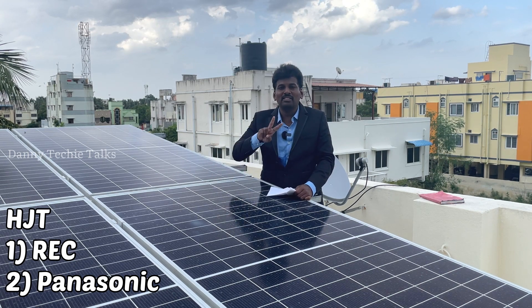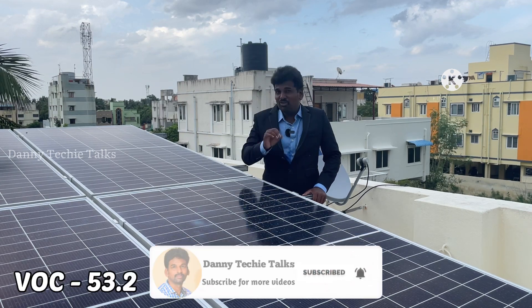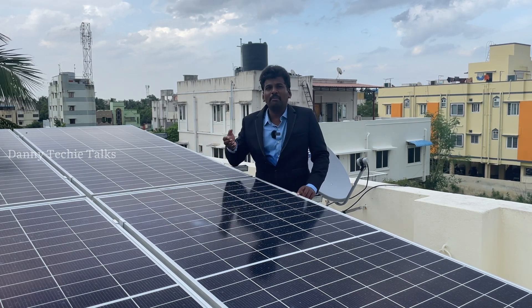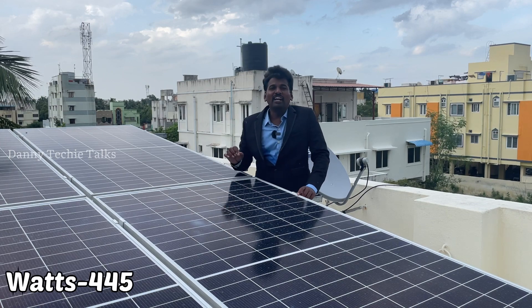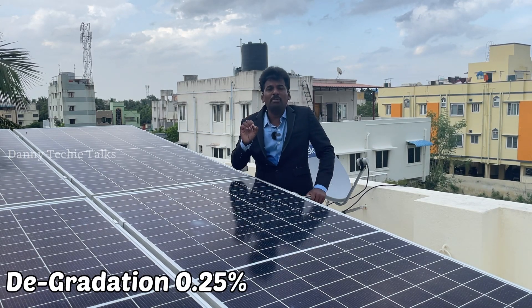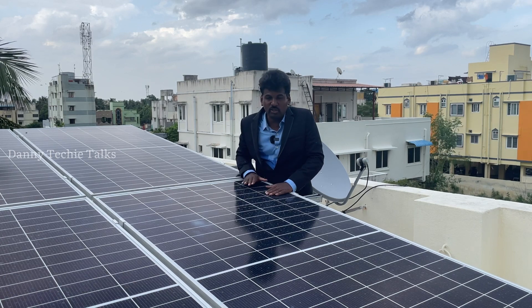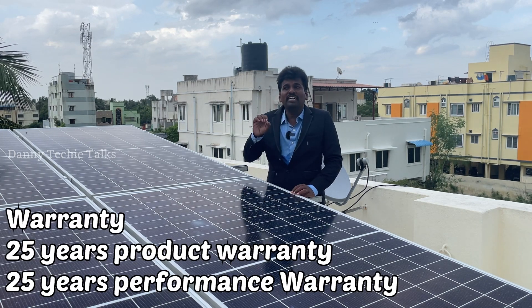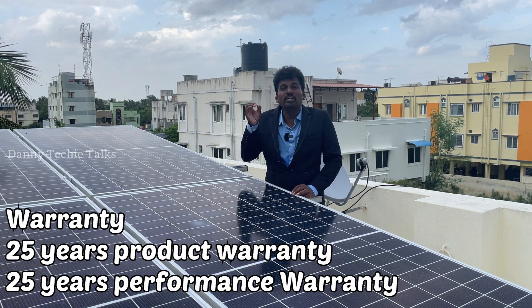The REC is the heterojunction. In the world, REC is the heterojunction. Let's look at the spec panel: the Voc is 53.2. The Amps is 9.68. I highly recommend it. Most solar companies give 10 years product warranty and 25 years performance warranty. But REC is the one and only company giving 25 years product warranty as well as 25 years performance warranty.